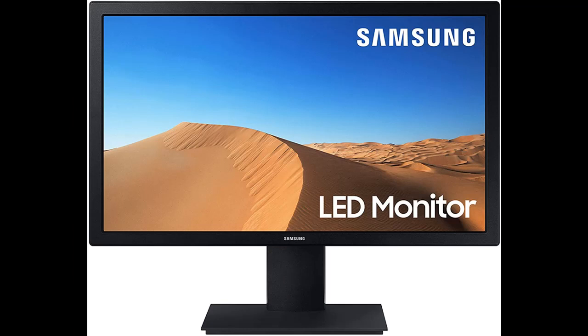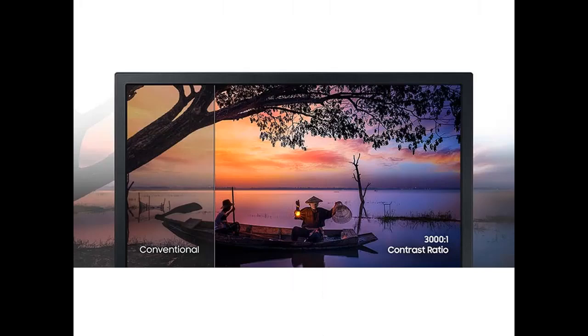Samsung's innovative VA panel technology delivers an outstanding 3000:1 contrast ratio with a wider view from 178 degrees all around.